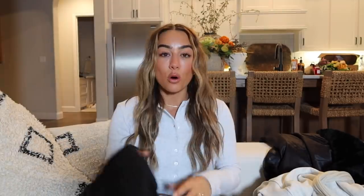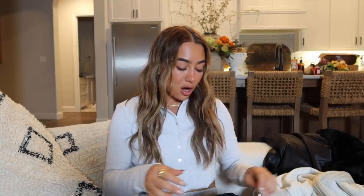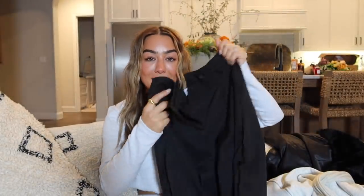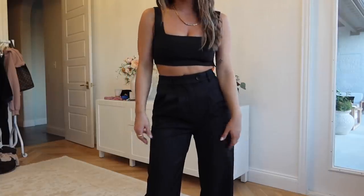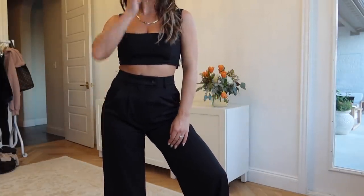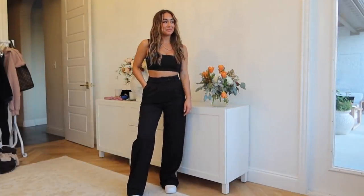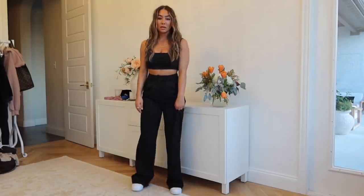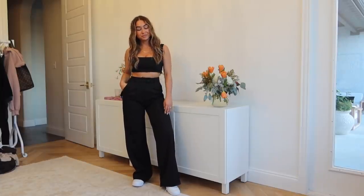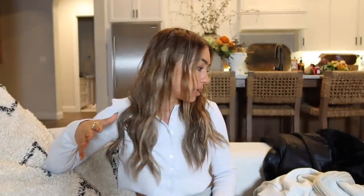The one dressier item I got in this haul is this black set — it comes with pants and a little bra top. This was so classic; I was like, you know what, I need this in my wardrobe. It'd be so good for cocktail parties, dinner, date night. The separates are really good quality and I love this style pant — it looks good on everybody. It's a staple thing to have in your closet: you can pull it out anytime, add a blazer, a leather jacket, switch out the top and bottom. I got this in a size 2 — I could have done a 4 in the top but I definitely liked the 2 in the bottom.